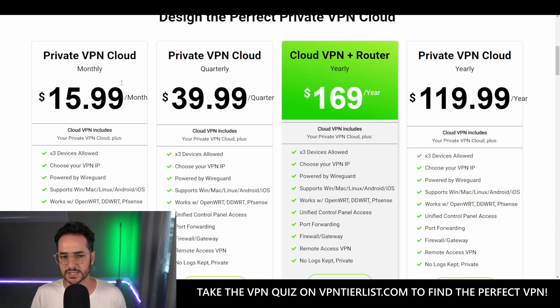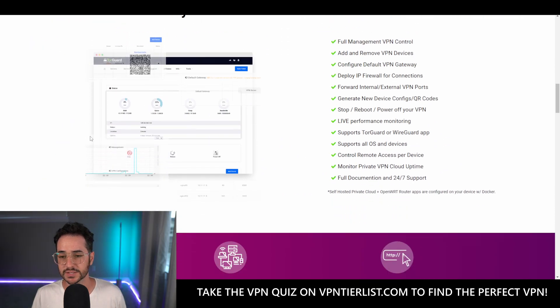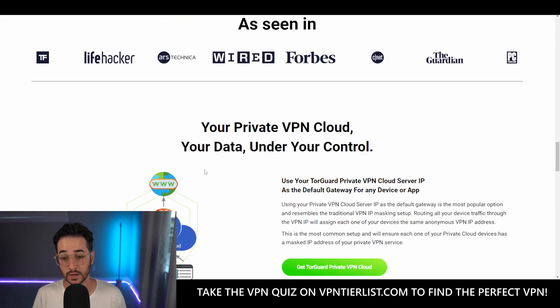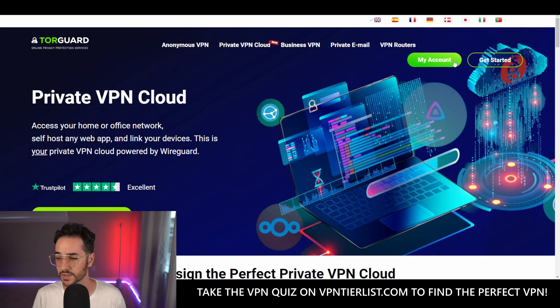It is a little pricey — around $16 a month, $40 for a quarter, or $170 a year. This does seem to include some kind of router. You get three devices allowed, you can choose your own VPN IP powered by WireGuard, and it has its own control panel. I've actually been testing it out and playing around with it, so let's go ahead and look at the control panel.